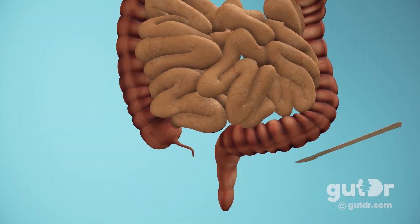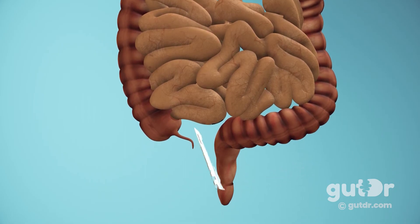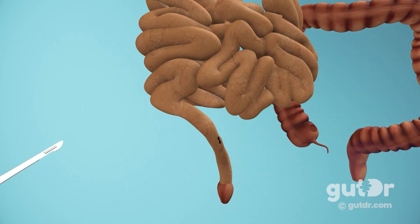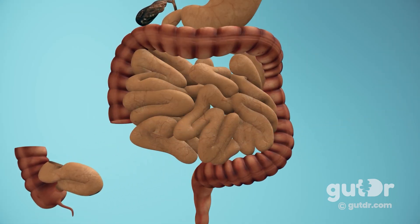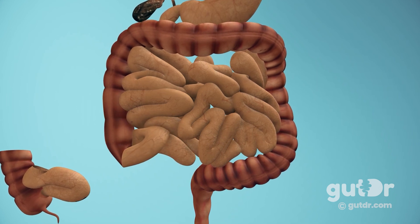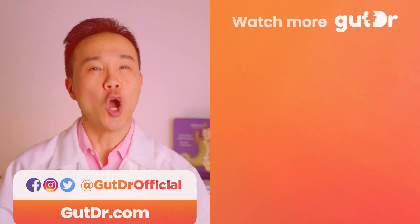Surgery is sometimes needed for severe disease. In ulcerative colitis, removal of the entire colon and rectum with creation of an internal pouch attached to the anus can be curative. In some cases a pouch is not possible, and a permanent opening in the abdomen called a stoma is created, where stool passes into an attached bag. In Crohn's disease, surgery is not curative, but may be required to remove damaged sections of bowel, drain abscesses, and relieve intestinal obstruction.